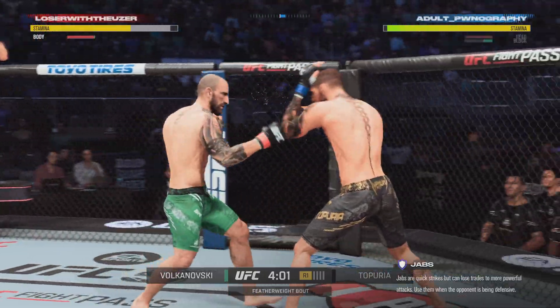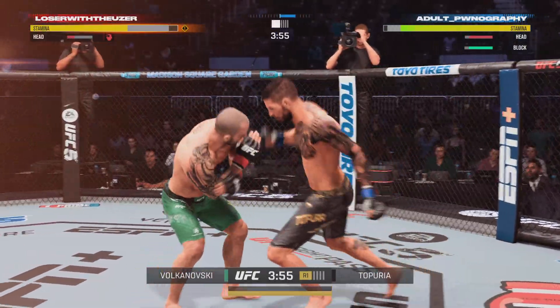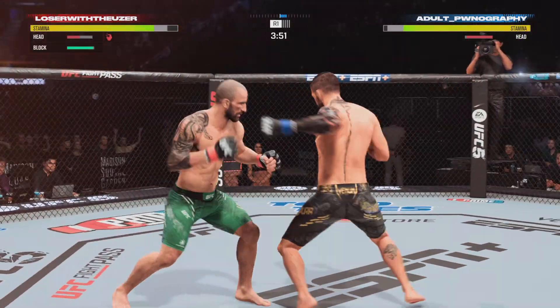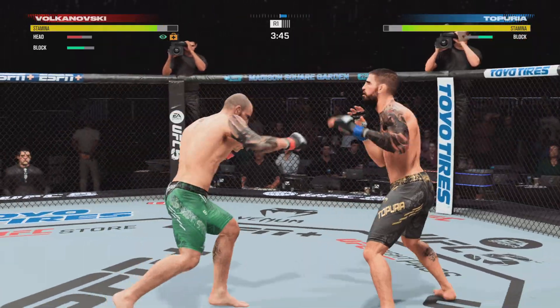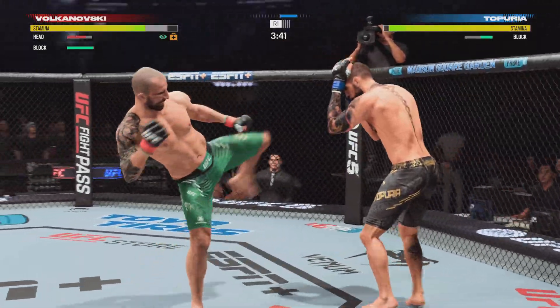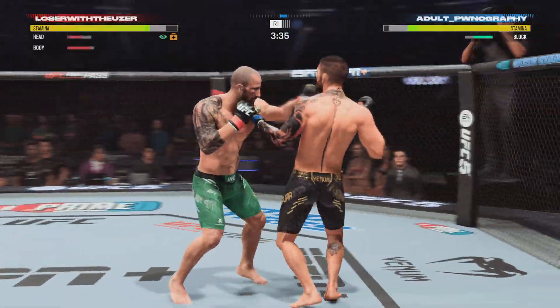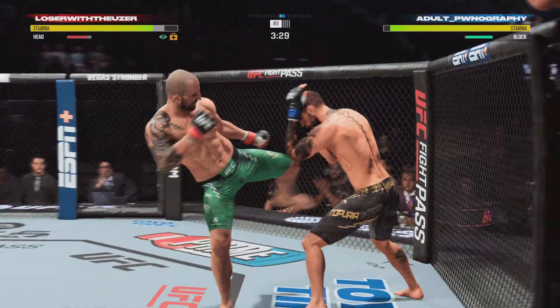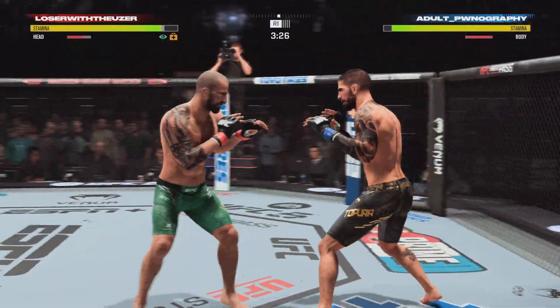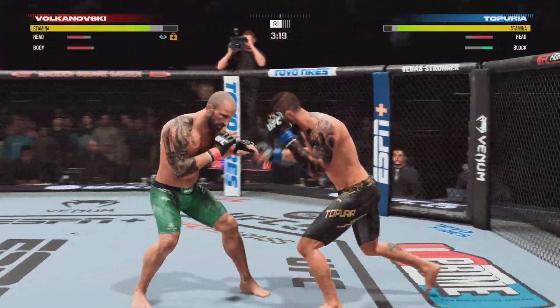He slips the punch — keep your hands up. Beautiful combination there. DC is coming — what a beautiful uppercut! It landed with beautifully perfect placement on that shot. Big left, that was lightning fast. Edge-of-your-seat action as expected thus far. What a fight!